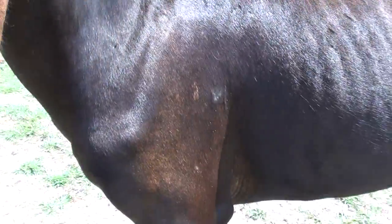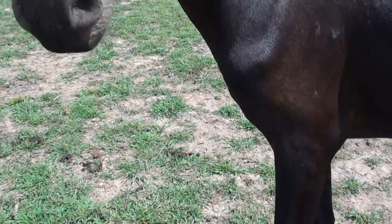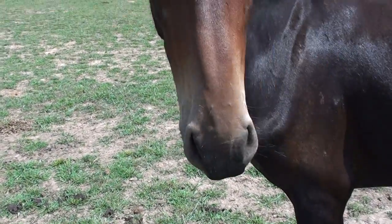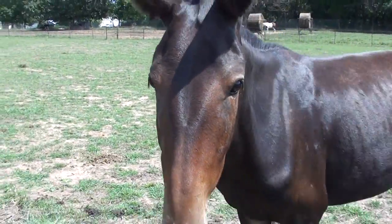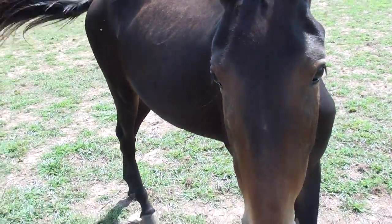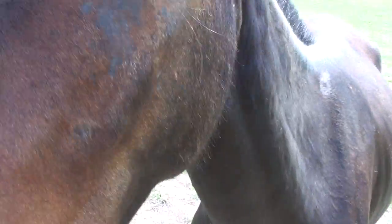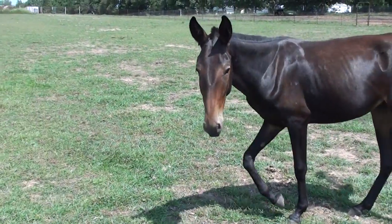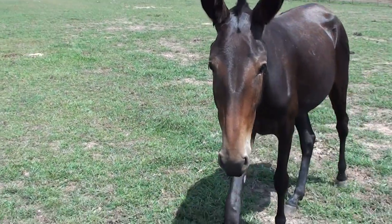Coco is a Tennessee Walker. Her birth date is May 18th. I am really anxious — this girl is out of real good stock and I'm anxious to see what she does next year.